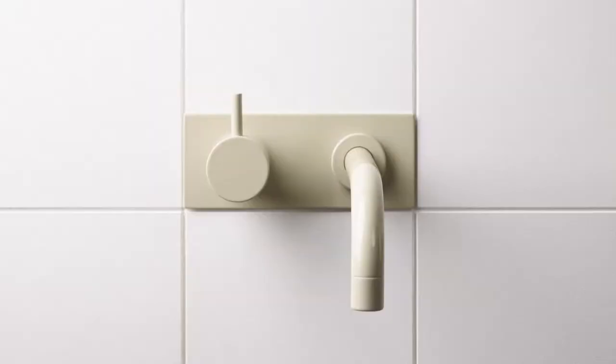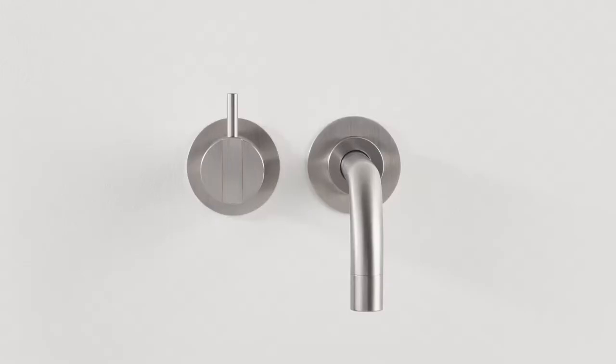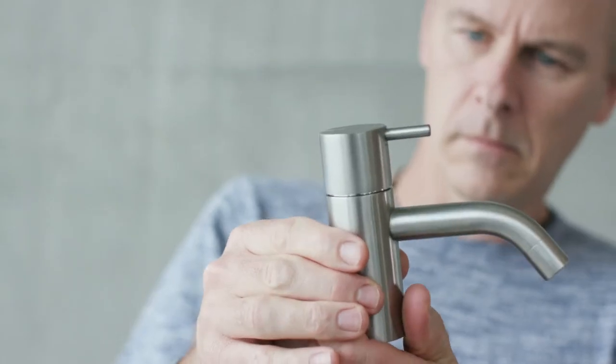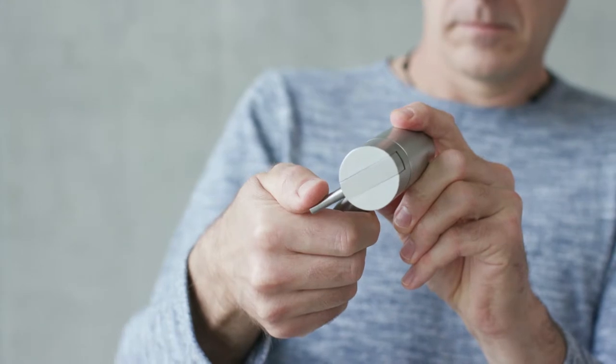Jacobsen's original design has changed very little since he designed it 50 years ago. There's no compromise in his design, and that's the legacy Vola is following today.